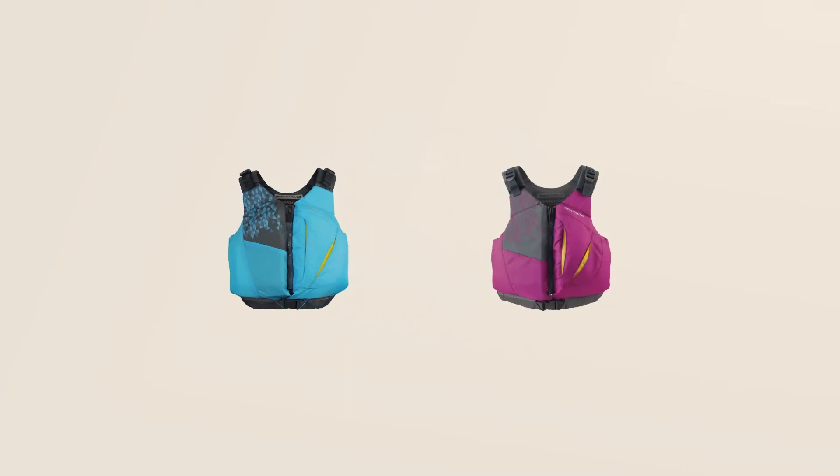The Escape is available in three sizes and two colors, either sail blue or violet. If you're interested in this product or any of the products that we carry, go to ACK.com and let us outfit your adventure.